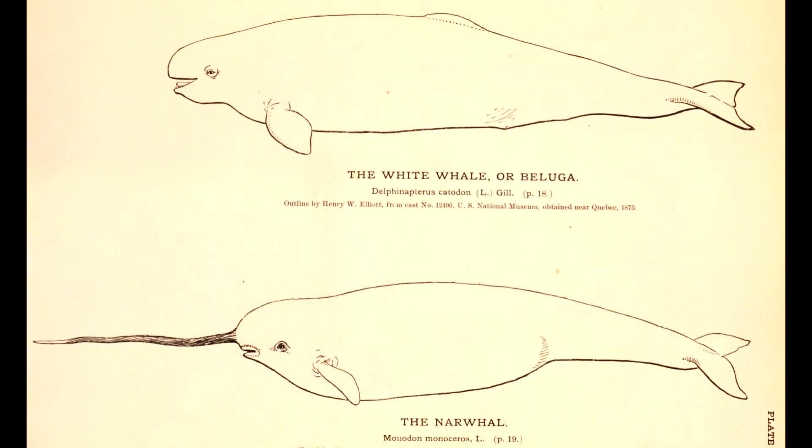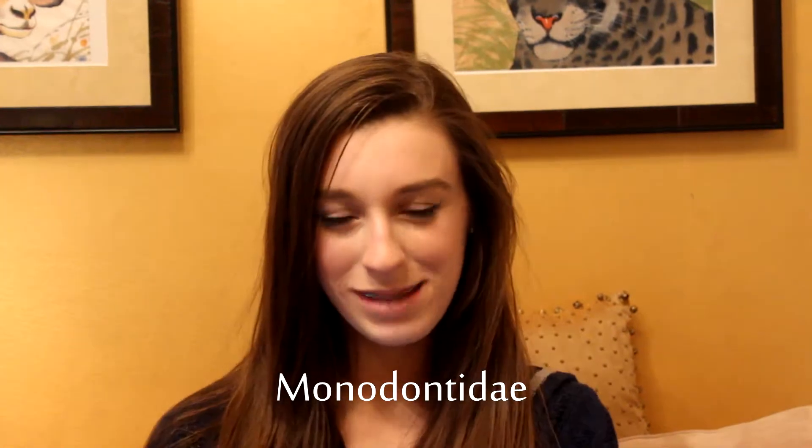The closest relative of the beluga whale is a narwhal. They're both in the family Monodontidae. Therefore they have a lot in common.